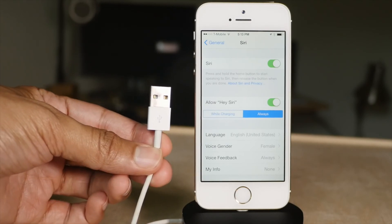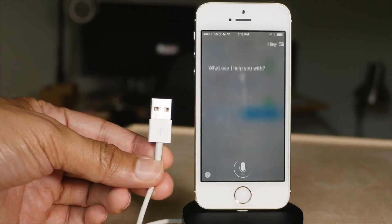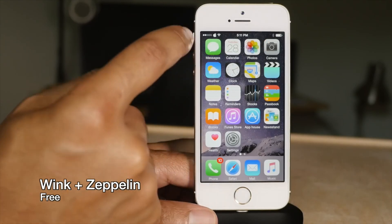Untethered Hey Siri allows you to use Hey Siri while you're not plugged in. Lastly, you have Wink, which allows you to tap on your status bar to reveal it.